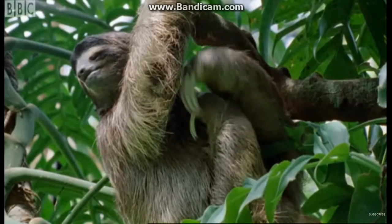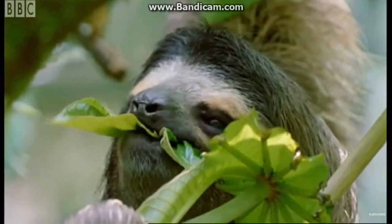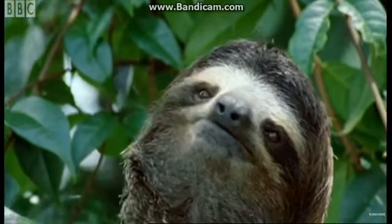How does a sloth's day compare with our day? The sloth just about manages to groom itself. The sloth nibbles a few leaves. Then it's time for another nap.